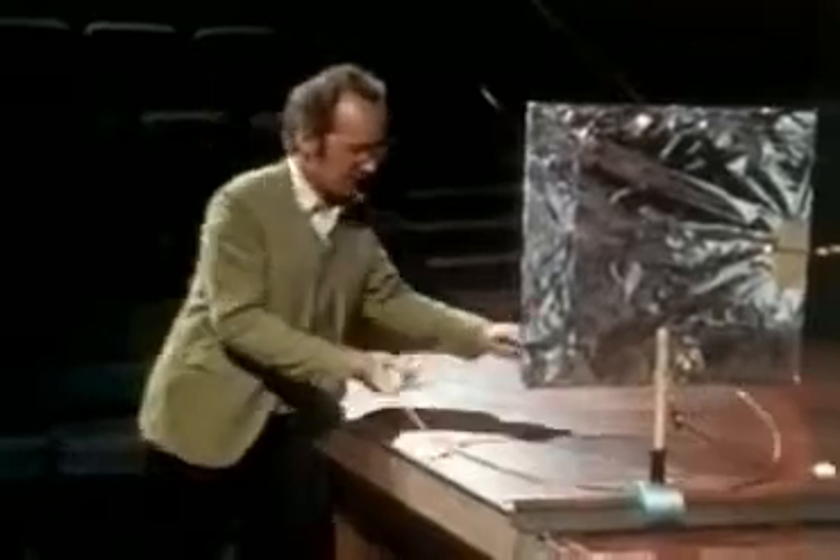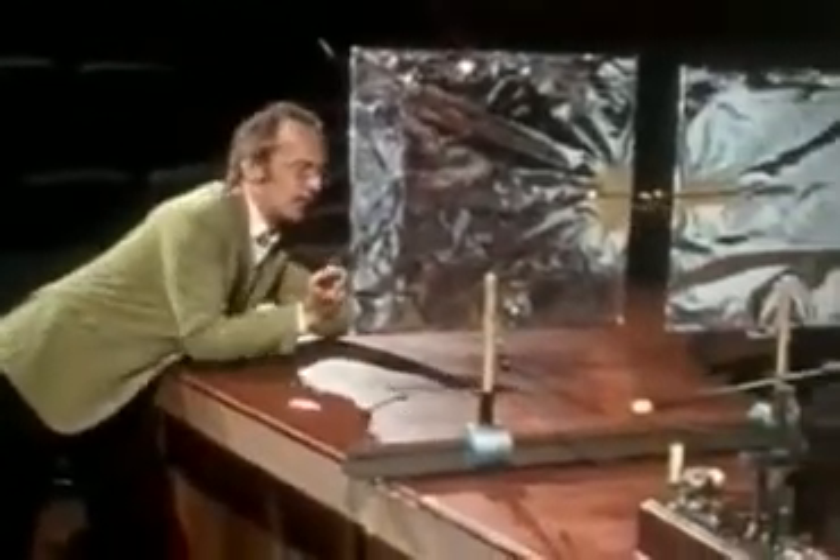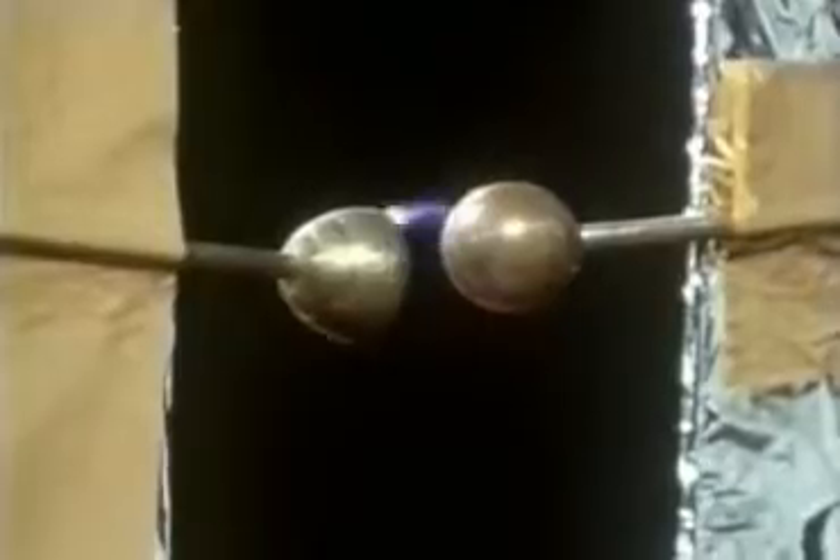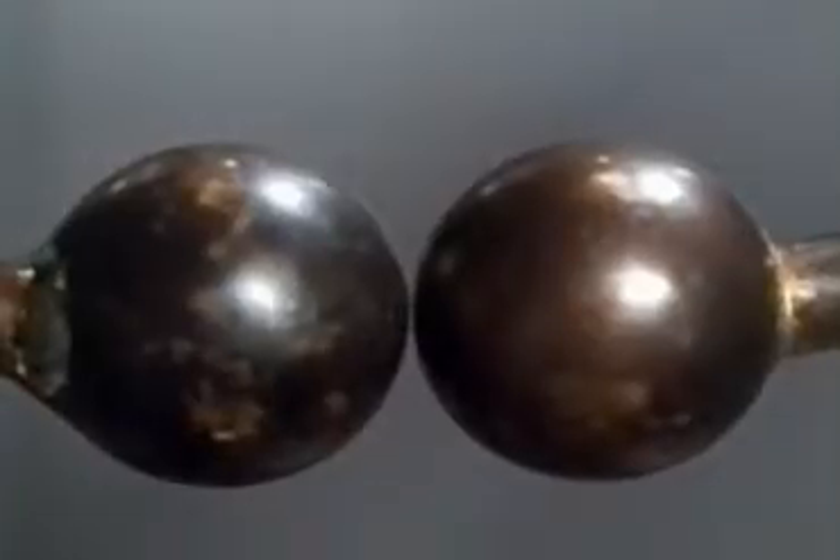I'll hold these in position. OK, Bill. If you look carefully, you can just see the spark jumping across the gap.